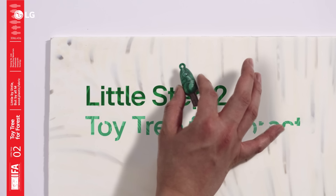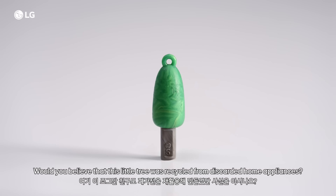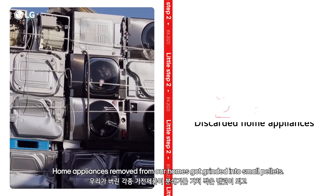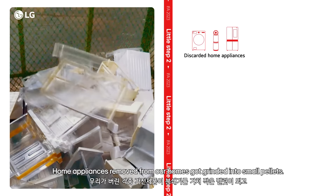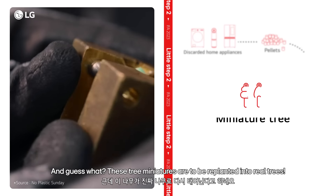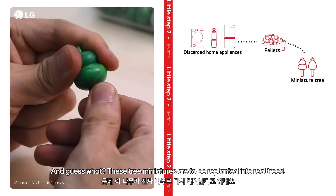Little step two: toy tree for forest. Would you believe that this little tree was recycled from discarded home appliances? Home appliances removed from our homes got ground into small pellets. And guess what? These tree miniatures are to be replanted into real trees.